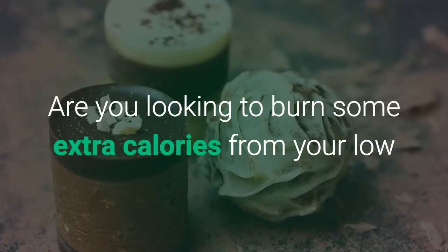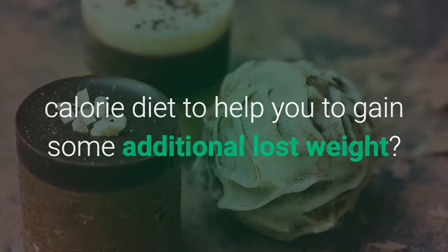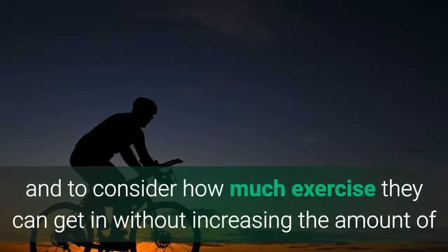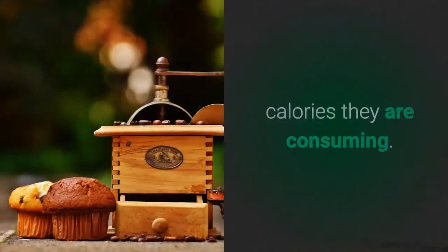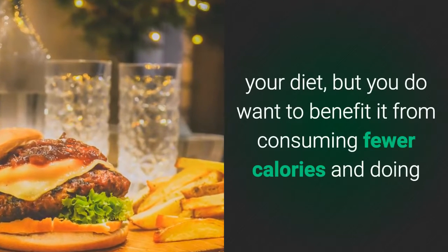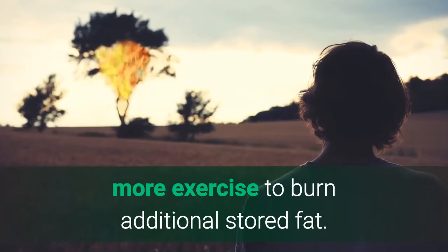Are you looking to burn some extra calories from your low-calorie diet to help you gain some additional lost weight? You definitely can do this if you know just how to do it. For most people it will be necessary to take a few minutes and consider how much exercise they can get in without increasing the amount of calories they are consuming. You don't want to ruin your diet, but you do want to benefit it from consuming fewer calories and doing more exercise to burn additional stored fat.